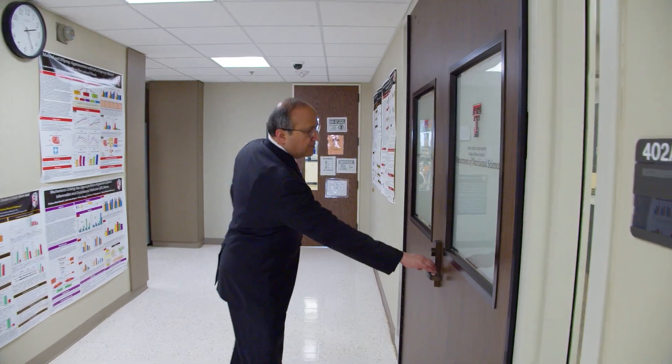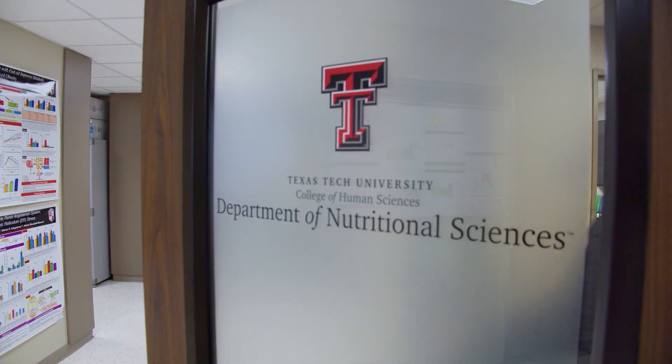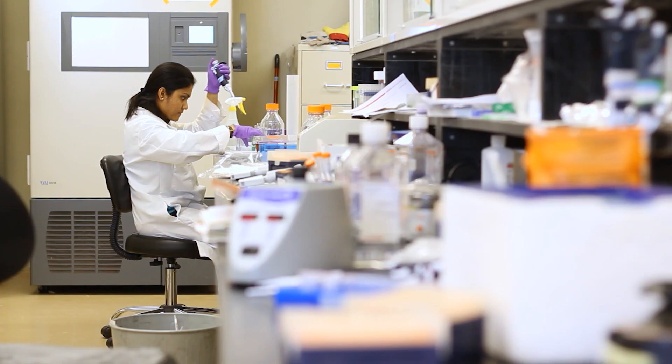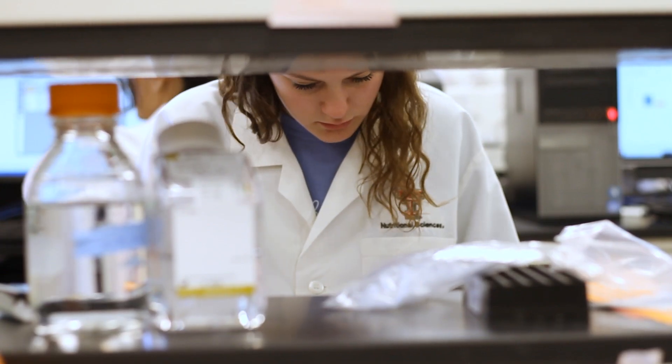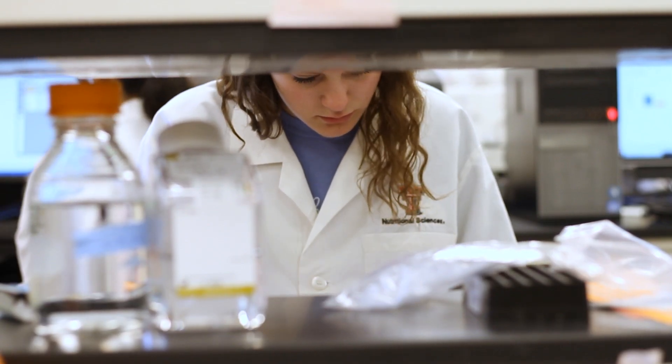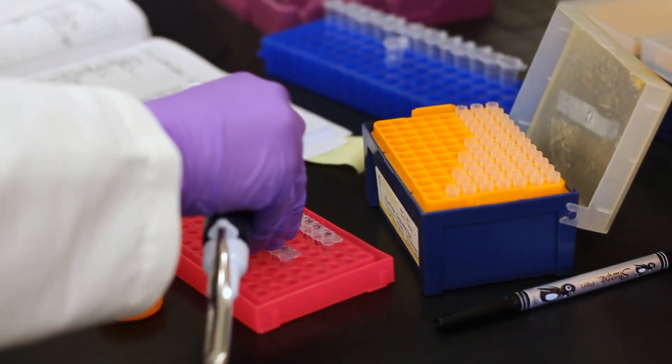We at Texas Tech University in the Department of Nutritional Sciences cover a big range of research subjects ranging from basic science research, clinical research, community research, and dietetics. The diseases that we tackle are many, but they include obesity, diabetes, Alzheimer's, food insecurity, inflammation, and much more.